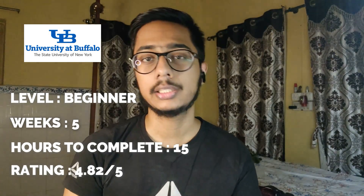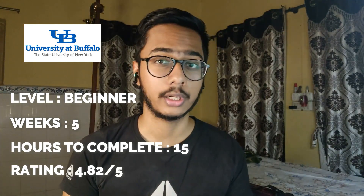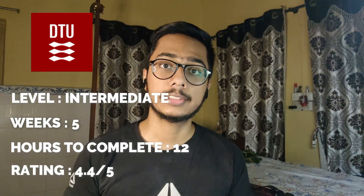Course number three is 'Solar Energy Basics', also provided by SUNY Buffalo. It is a beginner-level course spanning five weeks and taking almost 15 hours to complete. It includes a capstone project at the end and covers PV system designing, photovoltaic infrastructure, and solar energy basics. It has a rating of 4.82.